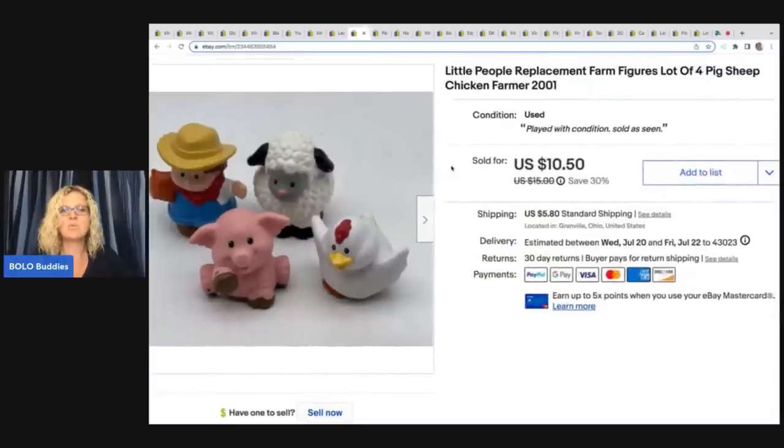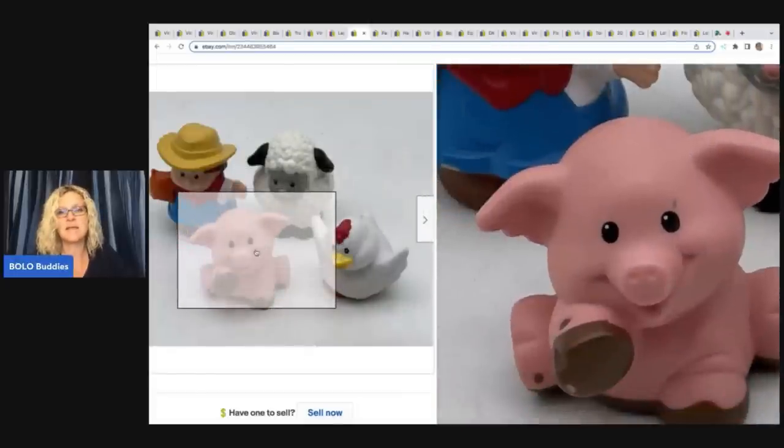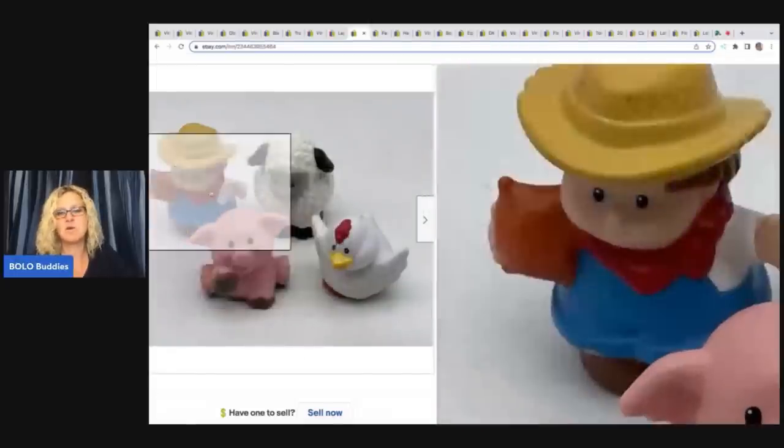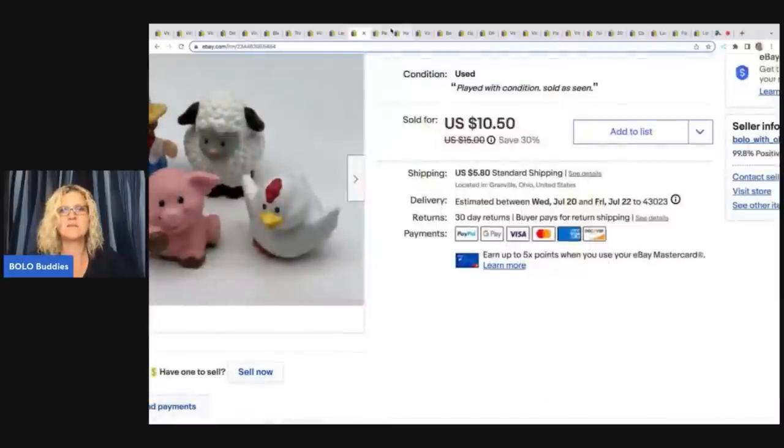The next item are these Little People replacement farm figures — the pig, sheep, chicken, and farmer from 2001. I got these at the Goodwill bins and took a best offer of $8 plus shipping. They were definitely in played-with condition with scuffs and marks, so I did take a little less for those.